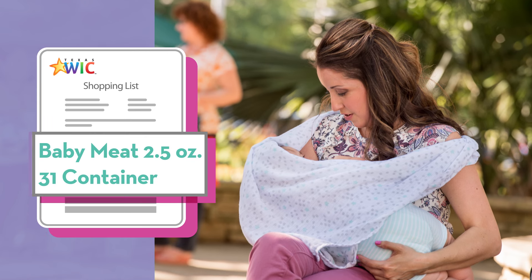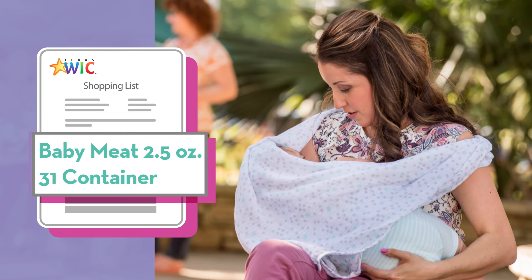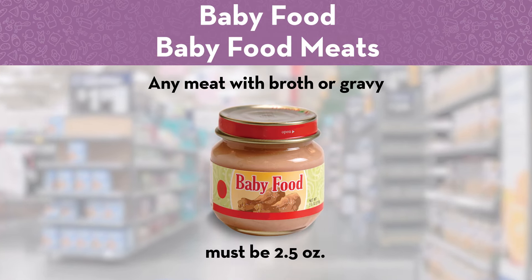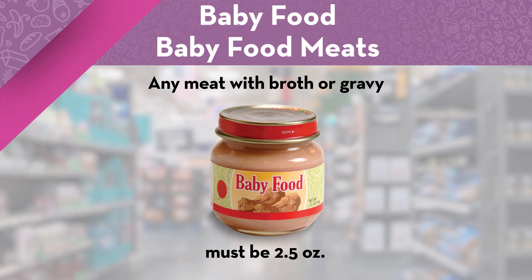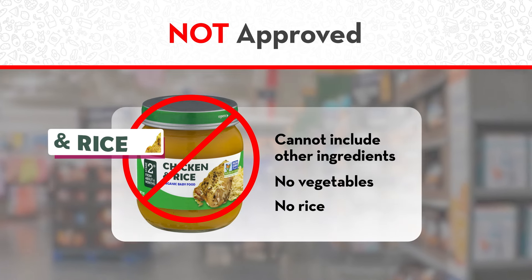Fully breastfeeding infants also get baby food meats. Baby food meats are on your WIC shopping list in containers, and these containers have to be 2.5 ounces. You can choose any meat with broth or gravy. Baby food meats cannot have any other ingredients like vegetables or rice.